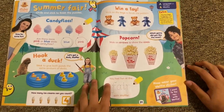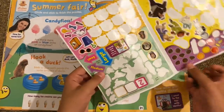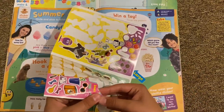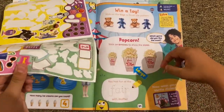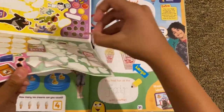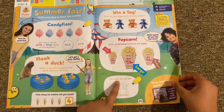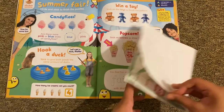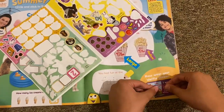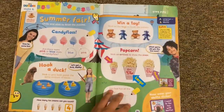Then we've got popcorn — stick arrows to show the sizes. First up we've got large, then medium, then medium and small. It says 'You had fun at the fair with Waffle!' Stick on your 'I went to the fair with Waffle' badge — I'll stick it right there.